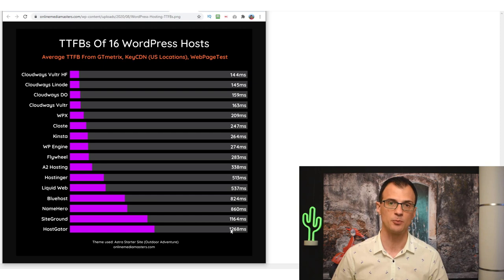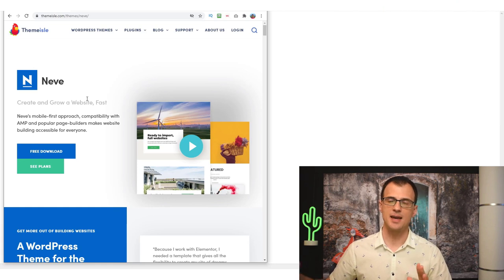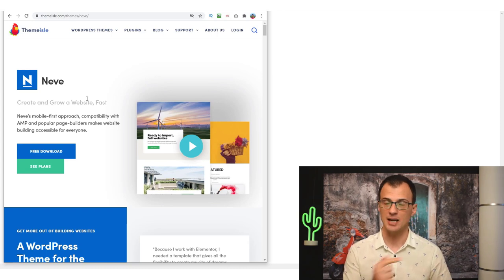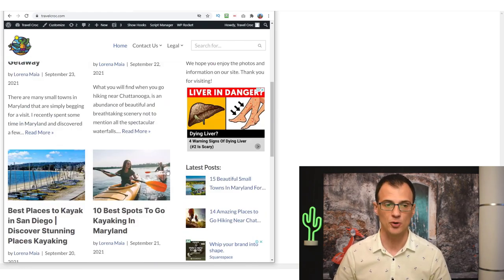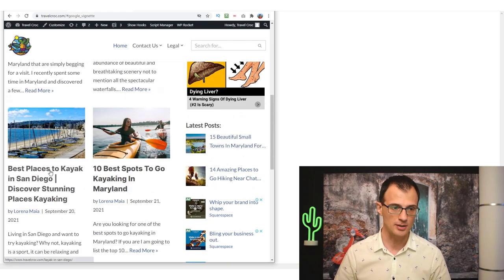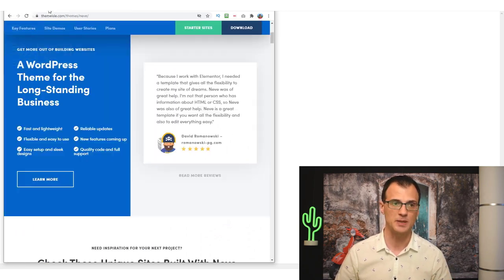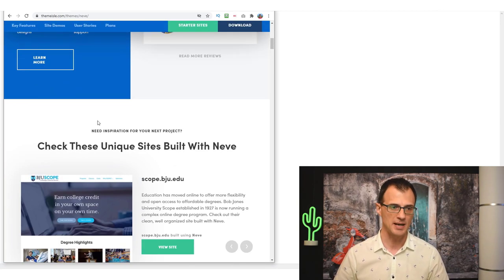The second thing you can do to speed up your website is to use the right theme — one that is optimized for speed. Too many themes and too many websites are very slow because of the themes installed or because they're built using page builders. I recently switched the theme on my Travel Croc blog to a theme called Neve. This theme is extremely flexible — I'm using the premium version — it looks good, loads fast, and was built with website speed in mind.